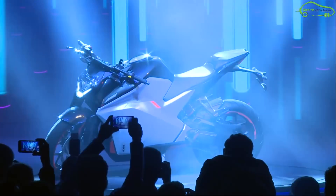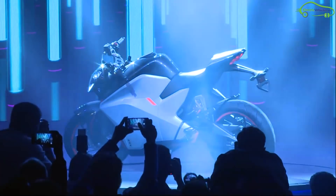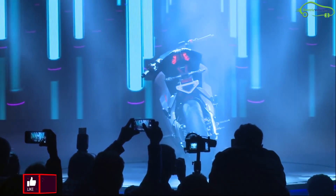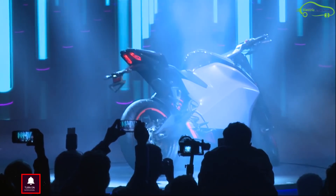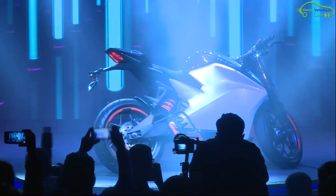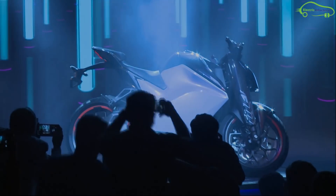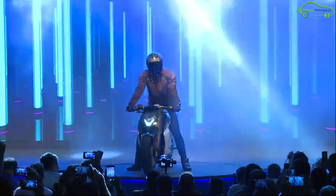The F77 Lightning can accelerate from 0 to 60 kmph in just 2.92 seconds and 0 to 100 kmph in 7.03 seconds, with a top speed of 147 kilometers per hour. The F77 is powered by an air-cooled motor which delivers a maximum power output of 25 kilowatts and an instant torque of 90 Nm, peaking at 450 Newton meters.